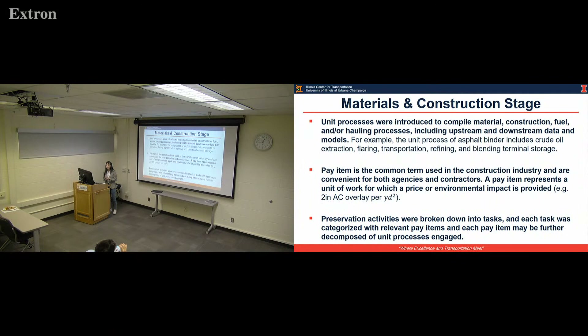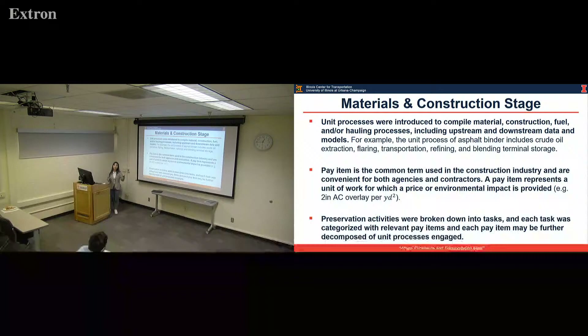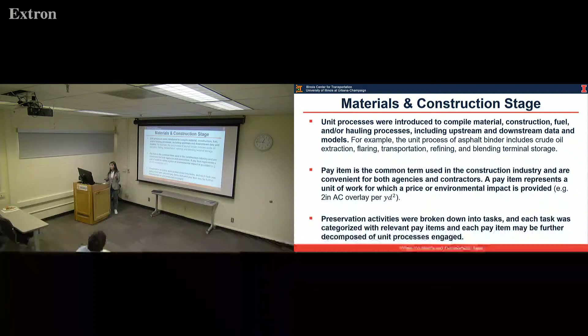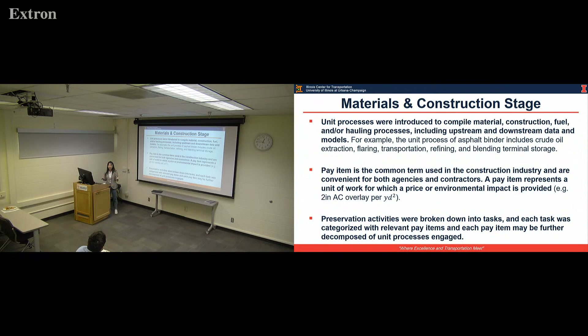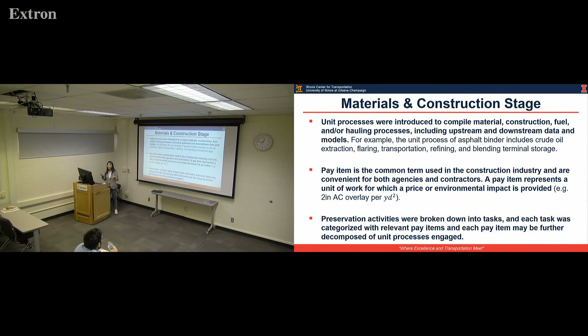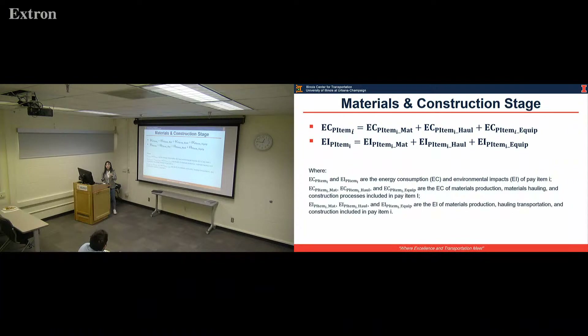In summary, preservation activities can be broken down into tasks. For example, cold-in-place recycling plus a thin AC overlay requires at least two tasks: first, cold-in-place recycling, then applying AC overlay. Each task can be categorized into pay items such as a 2-inch AC overlay and a tack coat before applying the overlay. Each pay item is then summarized by summing up all the unit processes. The equation for computing the impact for each pay item includes the material impact, the hauling impact, and the construction or equipment impact.